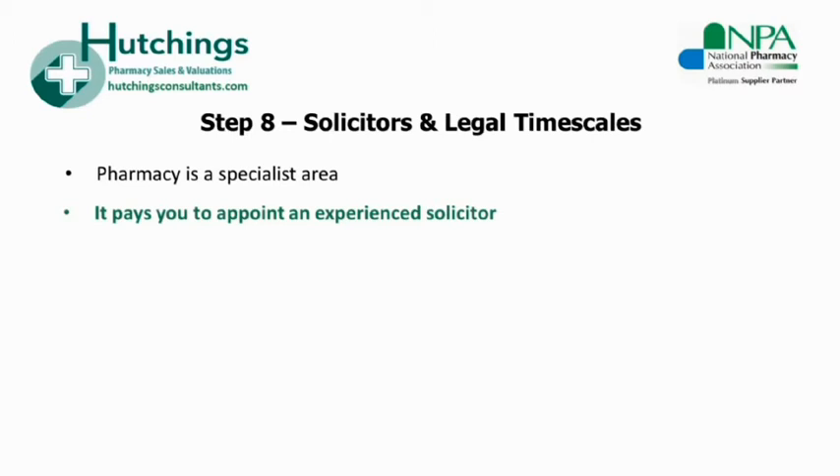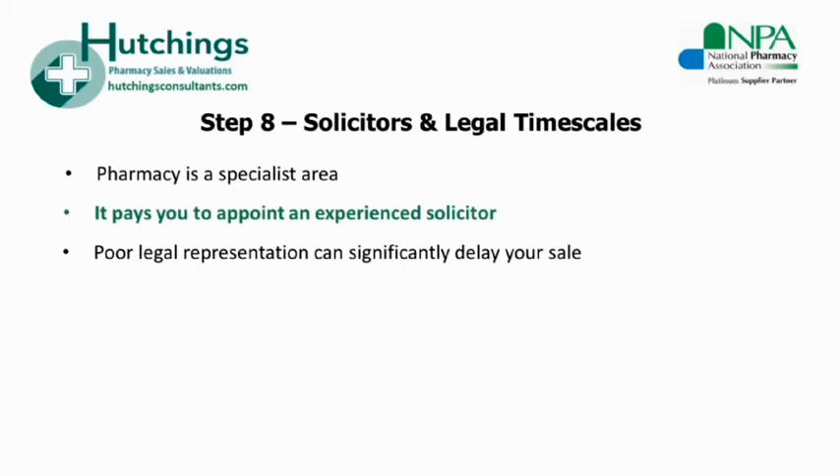Using an inexperienced solicitor is short-sighted because it can cause you delays, certainly stress, and it could even end up costing you the sale. You will want to minimise the legal costs, but it shouldn't be your only consideration. Once you have found your buyer and a top price, it is in your interest to complete the sale as quickly as possible. A sale that should be completed in say three months can take 12 months with poor legal representation. This is a dangerous position for any seller because a protracted sale can have costly repercussions.